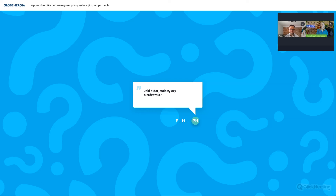Jaki bufor - stalowy czy nierdzewka? Nierdzewka to absolutnie przeinwestowanie. Większość instalacji grzewczych to rury stalowe, tworzywa sztuczne lub miedź - nierdzewka absolutnie nie ma sensu. Nierdzewka to zbiorniki ciepłej wody użytkowej, ale bufor to są najczęściej zbiorniki stalowe, nieemaliowane.